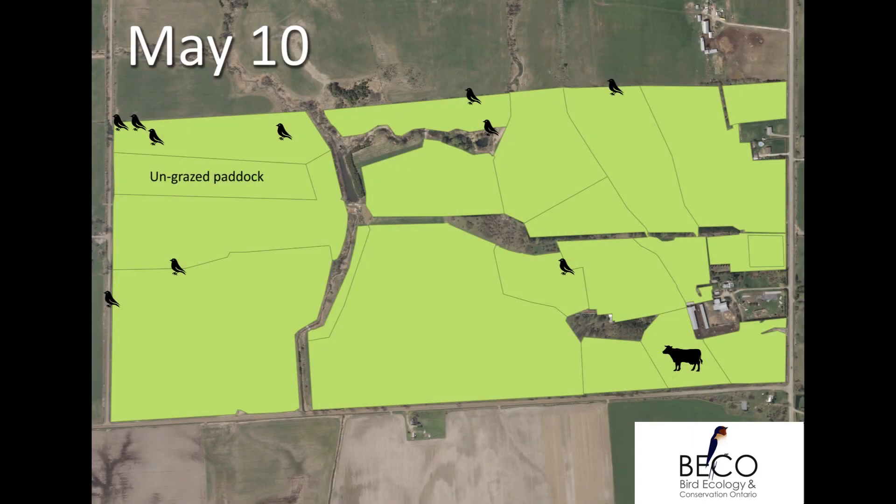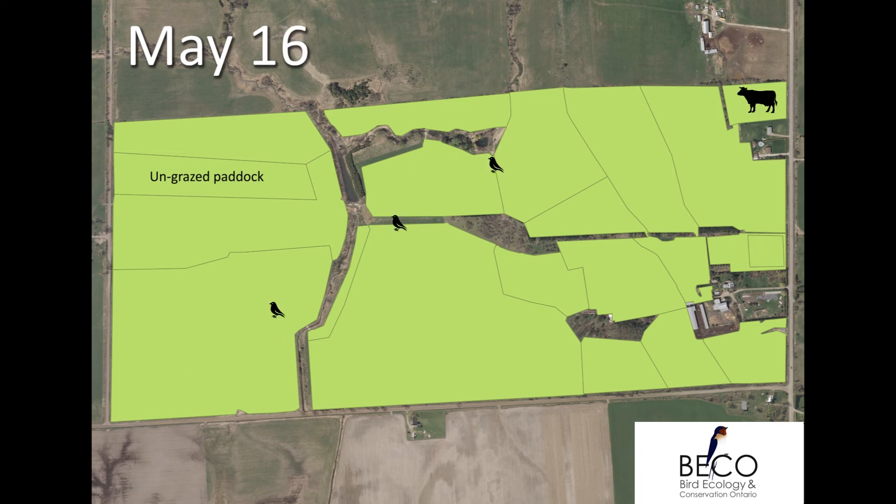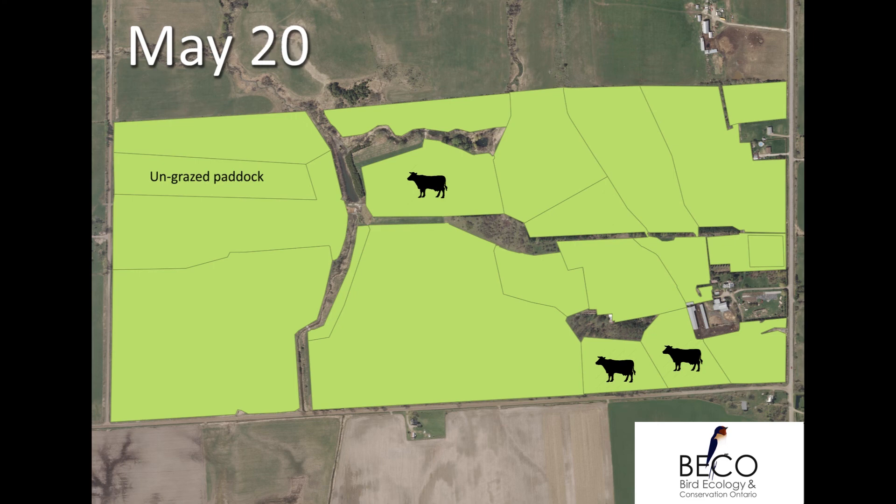This is a map of cattle movements and Bobolink detections on one of the seven farms we monitored during the 2016 breeding season. Each bird symbol represents a GPS point where we found a Bobolink. Each cow represents a cattle herd present in a particular paddock. We found that Bobolink tended to avoid paddocks once cows entered.